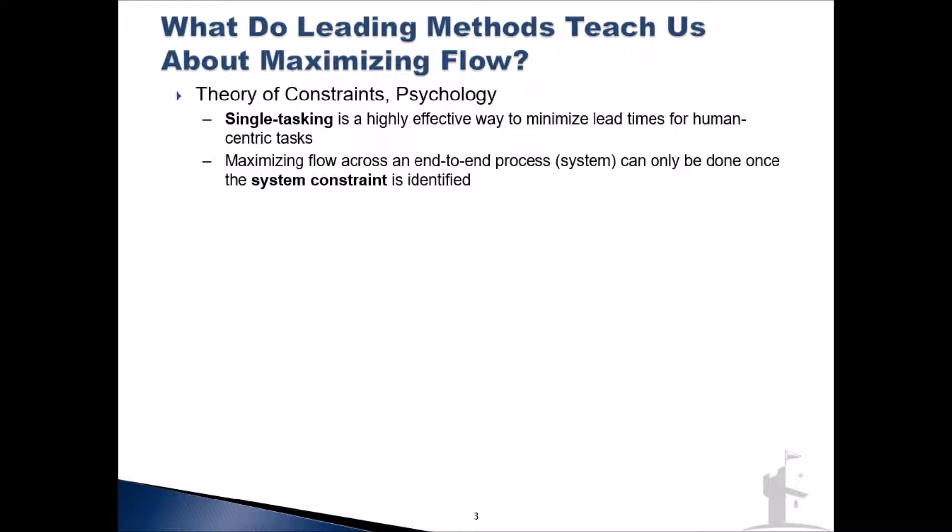Not many of us are likely to be familiar with the theory of constraints. Very quickly and simply, theory of constraints and the broader field of human psychology teaches us that single tasking is a highly effective way to minimize lead times for humans. In spite of all the job announcements in project management and software development saying that multitasking is a critical skill, almost all of us are much less productive when juggling multiple tasks at once. Simply by focusing on a single task through to completion, we can achieve very dramatic speed gains.